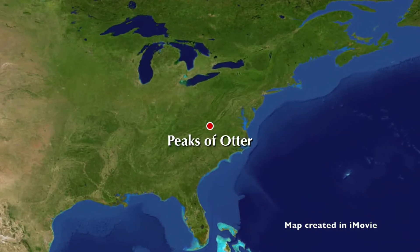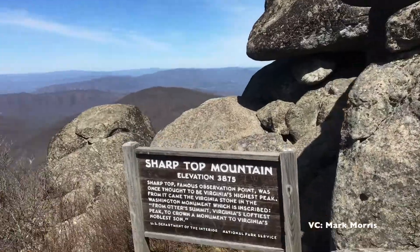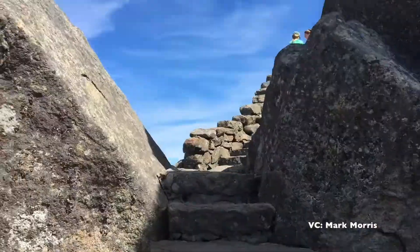The Peaks of Otter are located in southwest Virginia. It is composed of three peaks: Harkening Hill, Flat Top, and Sharp Top. The most popular for hikers is Sharp Top, which consists of a strenuous 1.5-mile hike to the peak, where hikers are rewarded with a 360-degree panoramic view.